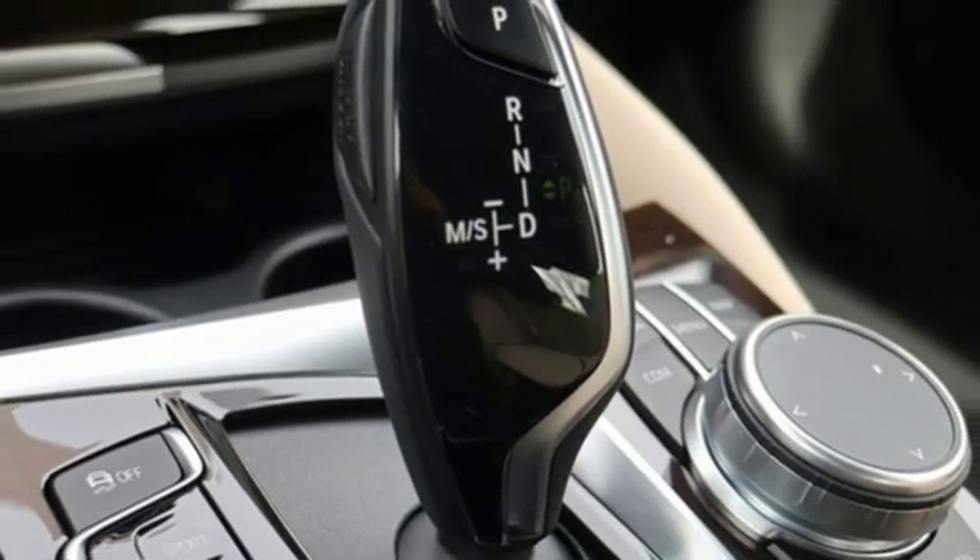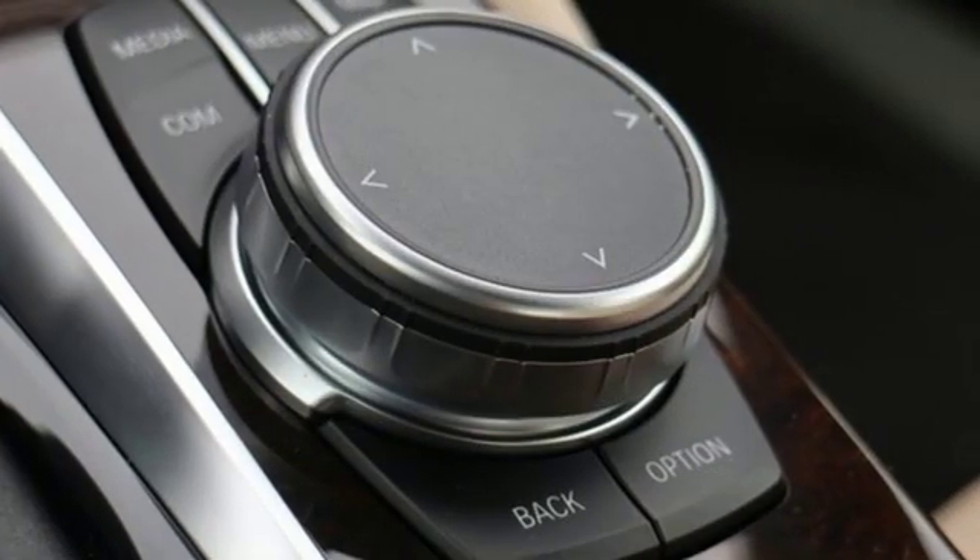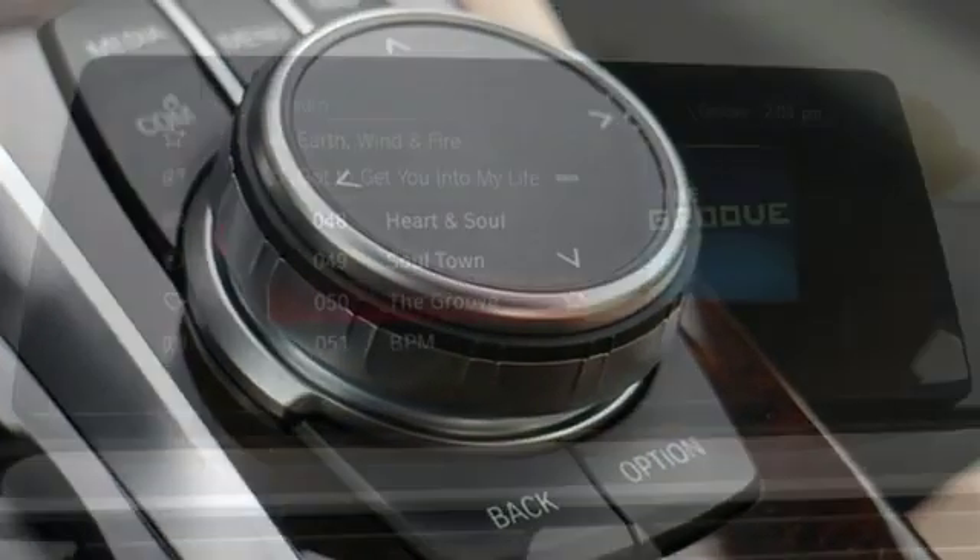External memory control, heated steering wheel, 4-wheel drive, auto dimming rear view mirror and power heated mirrors.